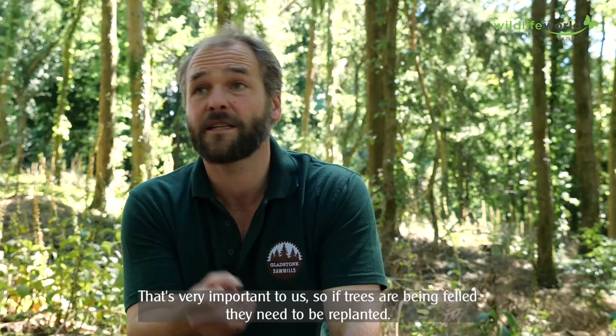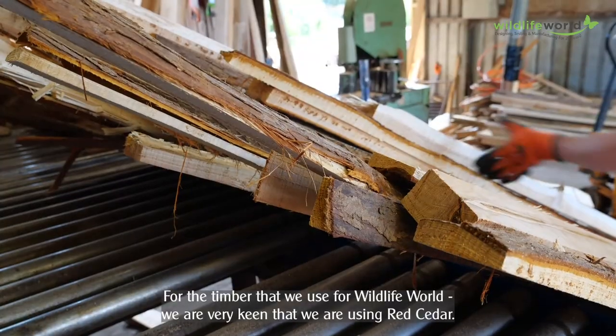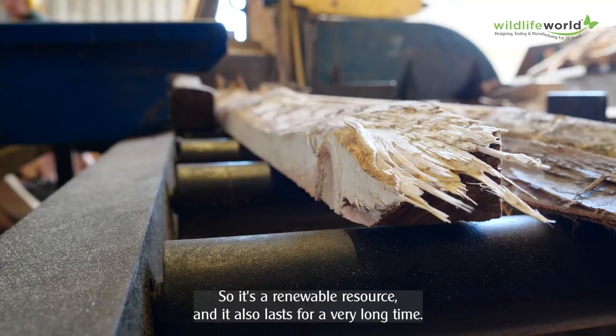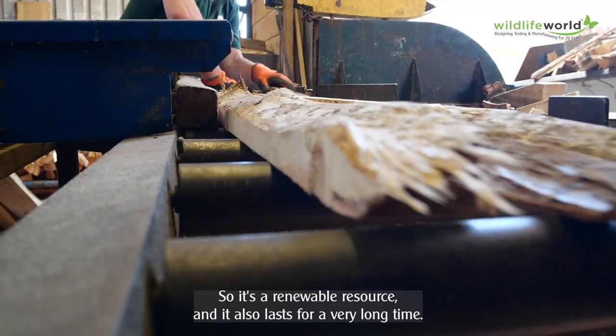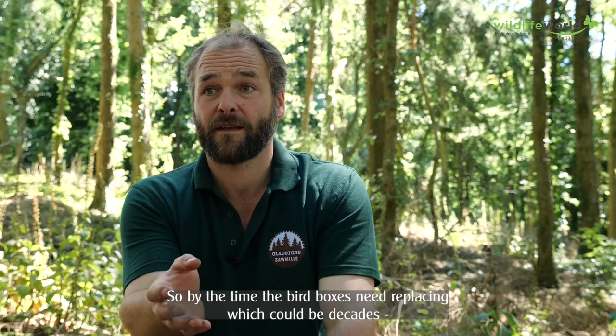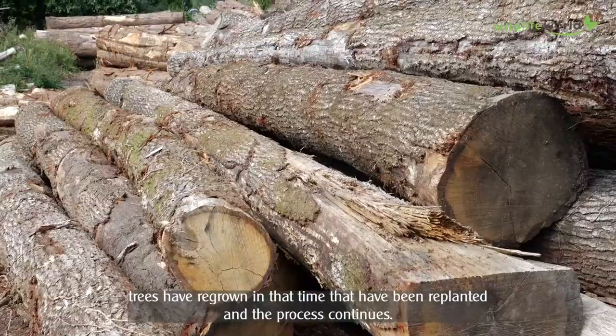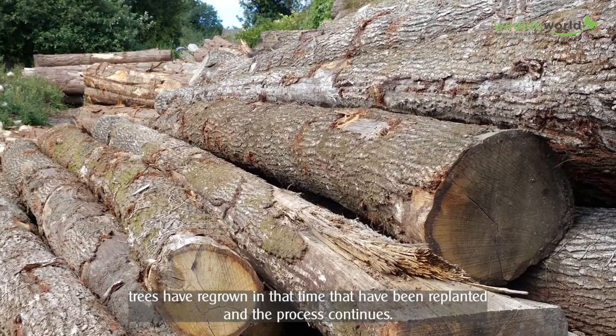So if trees have been felled, they need to be replanted. For the timber we use for Wildlife World as well, we're very keen that we're using red cedar. So it's a renewable resource. It also lasts for a very long time. So by the time the bird boxes need replacing, which could be decades, trees have regrown in that time that have been replanted. And the process continues.